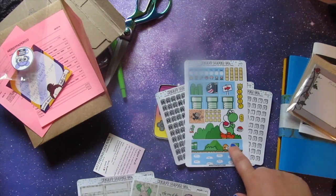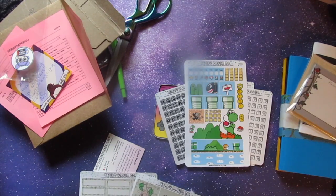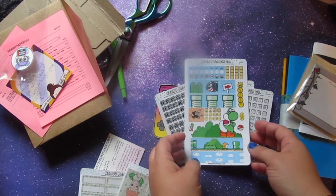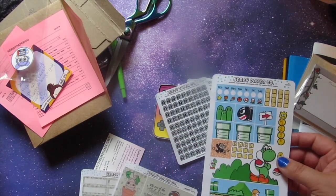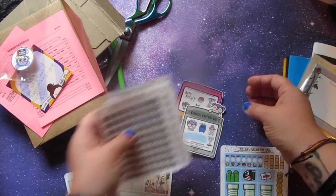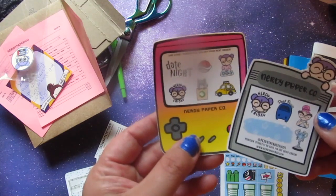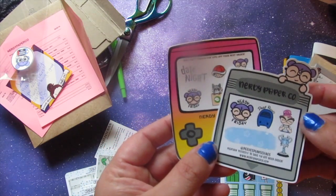I will do a kind of plan-with-me in my hobonichi so that you guys can see how I would use this cute little Yoshi kit. I think it's adorable, so I can't wait to show you guys.